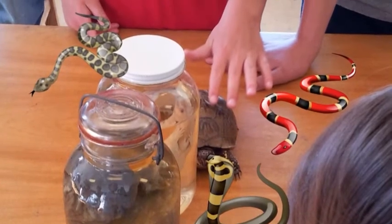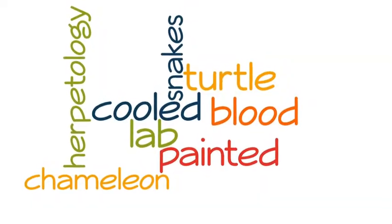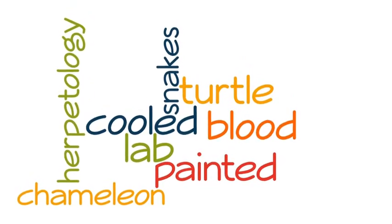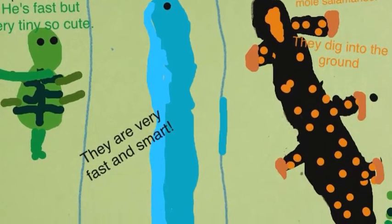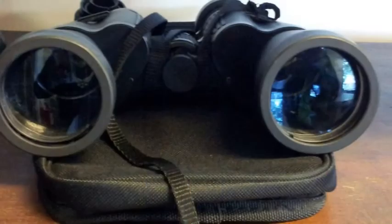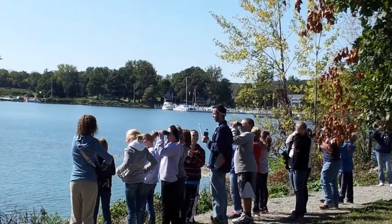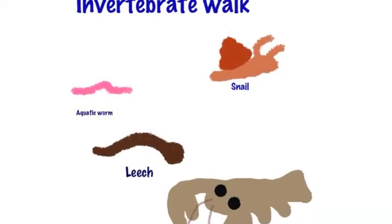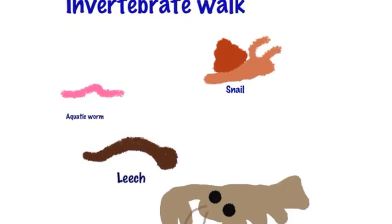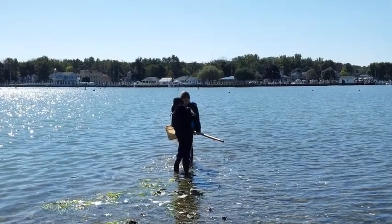Some students also learned about the Herpetology Lab, which covers snakes and other things. These are the binoculars that we used to look for birds in the Ornithology Lab. We were also able to find invertebrates in one of our labs.